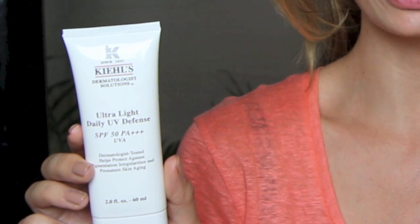Starting with the highest factor, factor 50, the first one I've got here is the Kiehl's Ultra Light Daily UV Defense and I think this one is absolutely brilliant. I've been using it for a couple of weeks and it's shot up to the very top of my favourites list. It's so light — it's the lightest one that I think I've found — and it doesn't leave any kind of cast or residue. It's just brilliant.